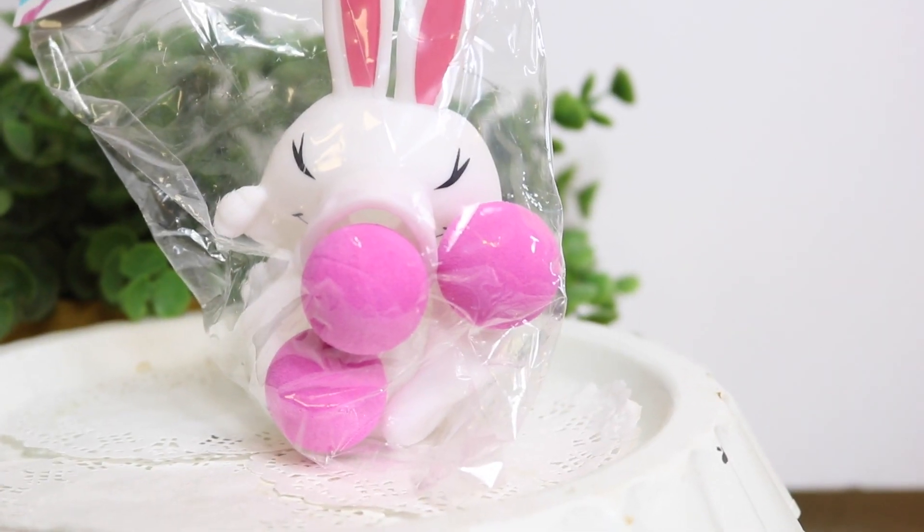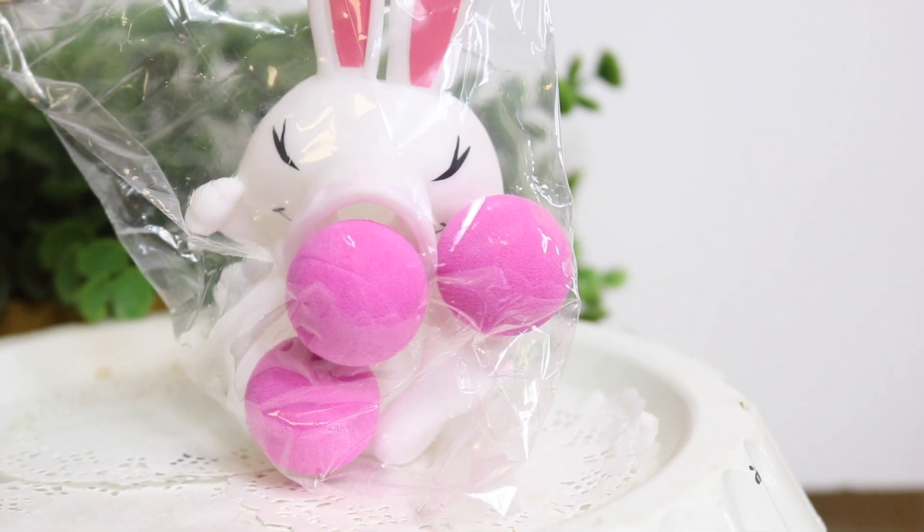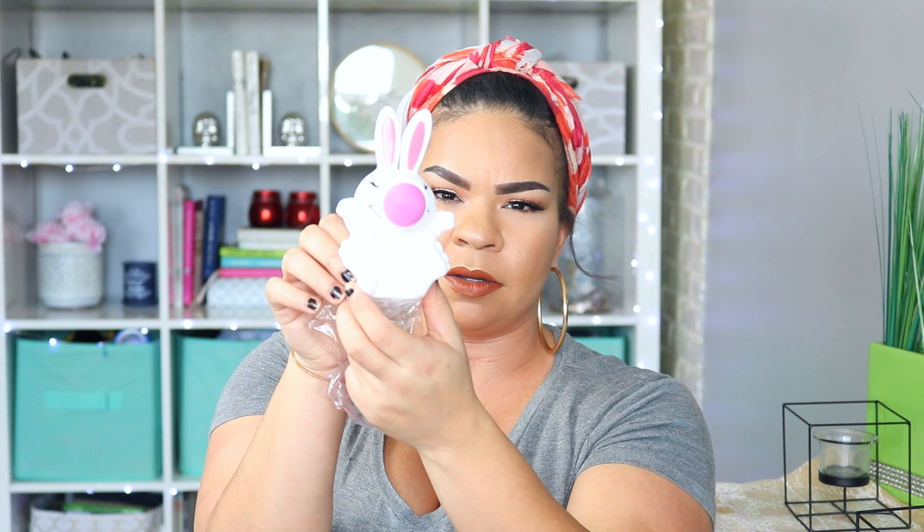The next Easter thing that I got was this Easter Bunny Ball Shooter. It comes with the bunny with his nose and then two extra balls. So we're going to give it a try — oh yeah, that went far! That's a thumbs up, so that's a win.